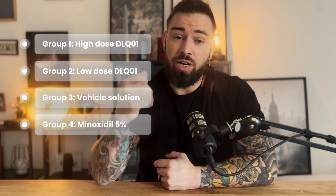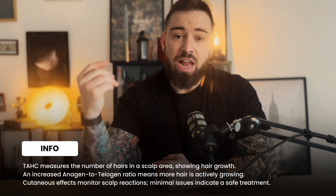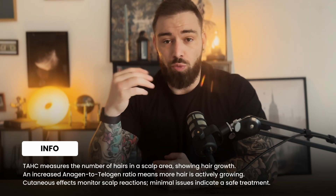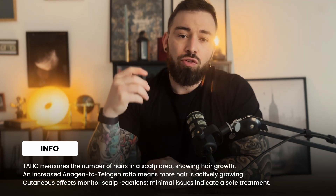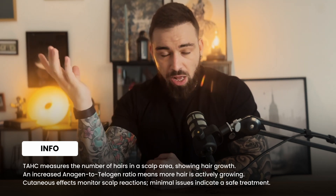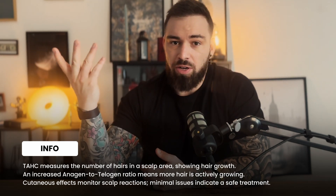The primary endpoints for evaluating the efficacy of DLQ were: changes in targeted area hair count, also known as TAHC; the anagen-to-telogen ratio, which is the ratio of growing hair to resting hair; and cutaneous safety, which is skin-related safety — essentially whether you get a rash or similar reaction when applying something to the scalp.